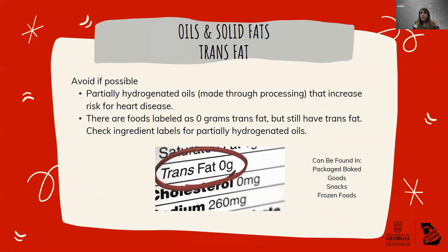Trans fats are ones you want to avoid if possible. Trans fat can be made from vegetable oils through a process called hydrogenation. Trans fat is naturally found in small amounts in some animal products like meat, whole milk, and milk products, but you can also find it in processed foods like cakes, cookies, crackers, icings, margarines, microwave popcorn, and other packaged baked goods, snacks, and frozen foods. These are the ones that increase your risk for heart disease, so definitely make sure you limit them.